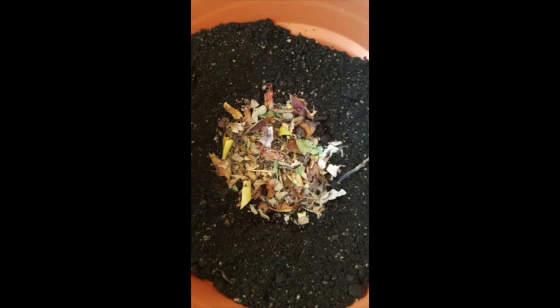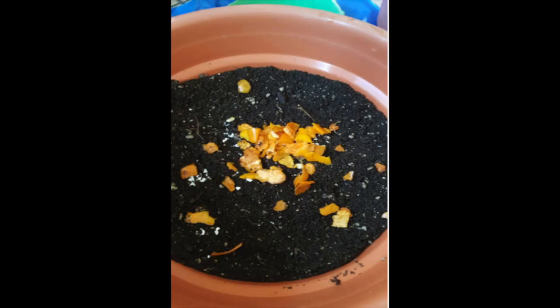We started by creating our homemade compost using dry leaves, egg shells, and fruits such as mandarins.